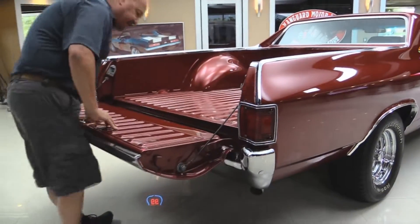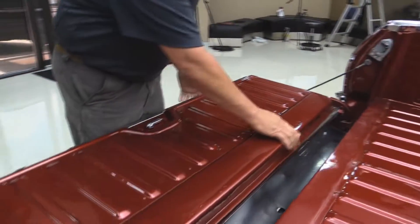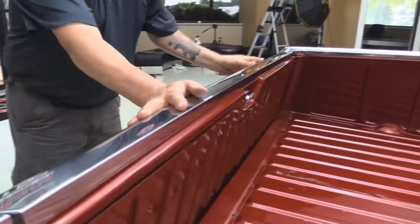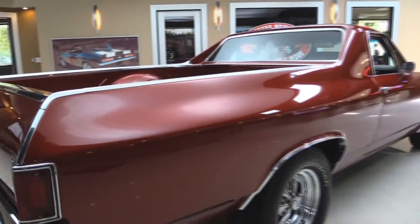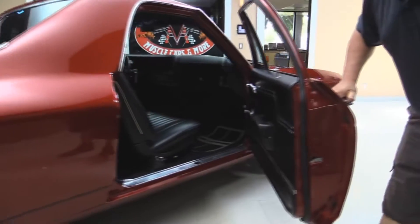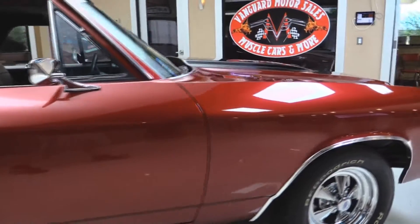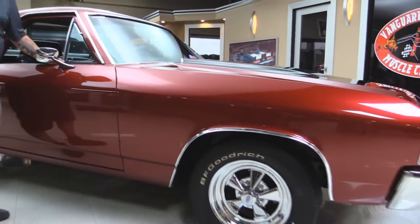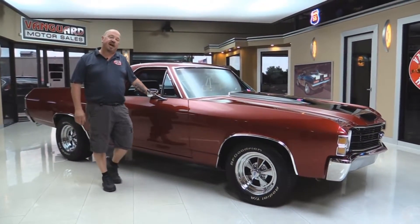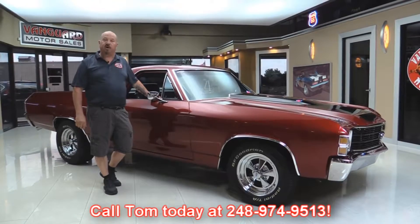All the trim is in great shape. The gate goes down nice and easy. You guys that know El Caminos know the bottom of these gates are usually all gone and this one is nice and solid. Got a little bit of blemishes here in the paint but she's solid as a rock. Look down the side of it — look how nice and straight this paint job is. At Vanguard Motor Sales we're not consignment dealers; we own all of our inventory. We've got over 175 cars in stock and we own each and every one. When they get back to the shop we inspect them so we can answer all your questions when you call Tom at 248-974-9513.